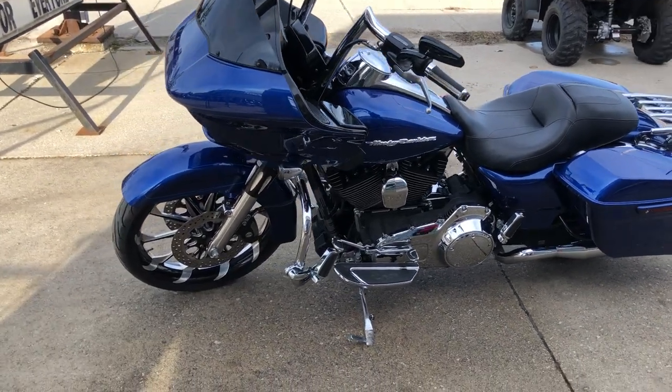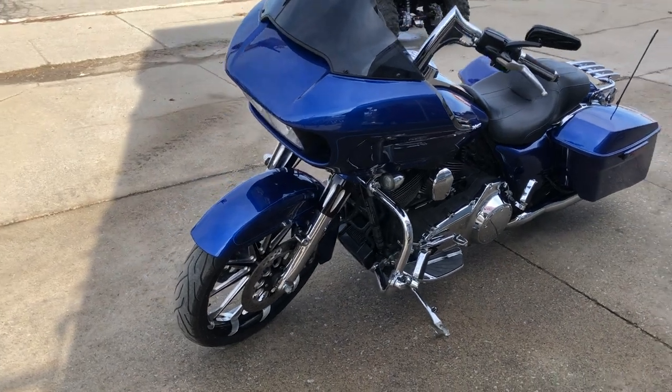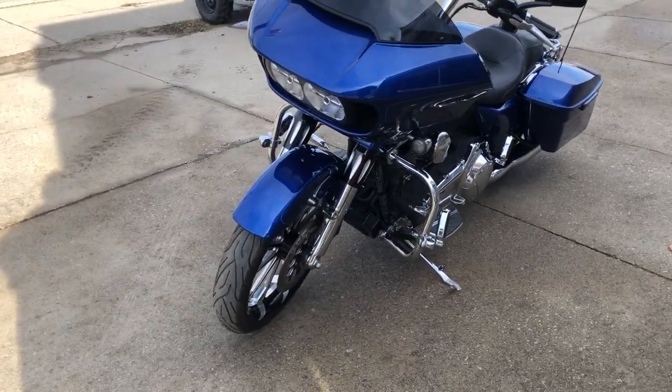Upgraded lower controls, highway pegs, luggage rack, and the dual Reinhardt exhaust sounds as cool as this big wheel bagger looks.